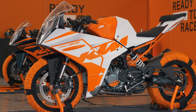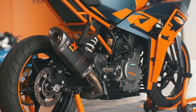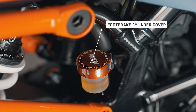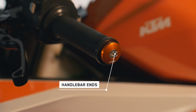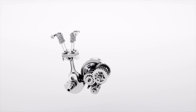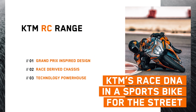The RC range is now a solid platform for people who want to power through their commute or take to the racetrack. But like our MotoGP stars, not every rider is the same and setup is everything — so we offer a complete and diverse range of KTM Power Parts for customers to fine-tune their motorcycle. The design intent of the motorcycle can also be matched with our range of KTM Power Wear, giving riders the best possible clothing to get the most out of themselves and their machine. To recap: the all-new RC range is KTM's race DNA in a sports bike for the street — Grand Prix-inspired design, race-derived chassis, and a technology powerhouse. For more information, visit an authorised KTM dealer or www.ktm.com.